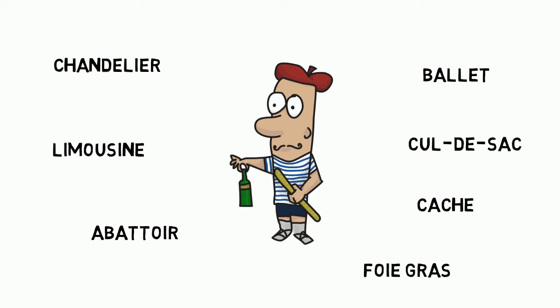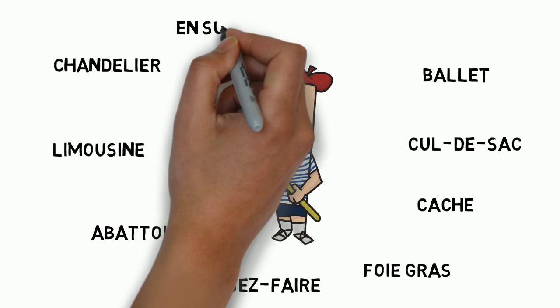Foie gras. Foie gras. Difficult one to say. Foie gras. Last two or three. Laissez-faire. Laissez-faire. Laissez-faire.